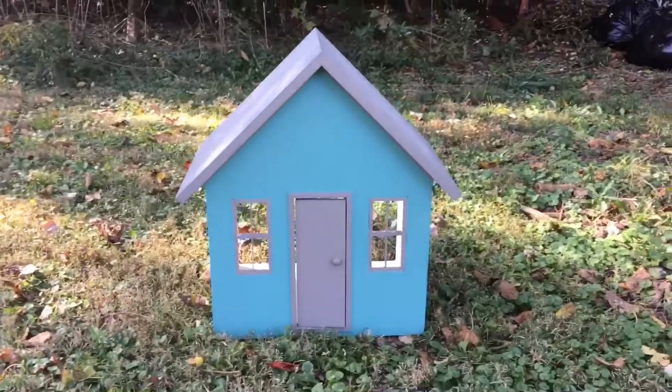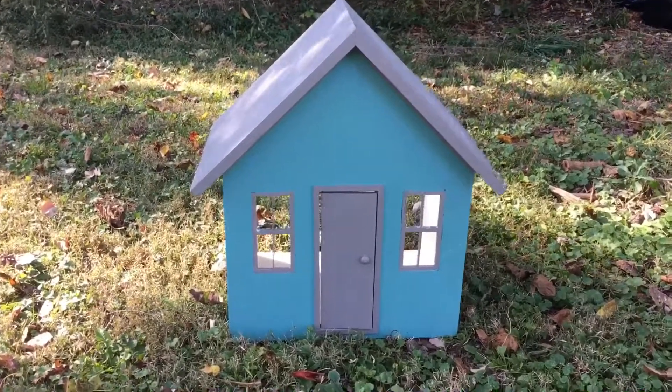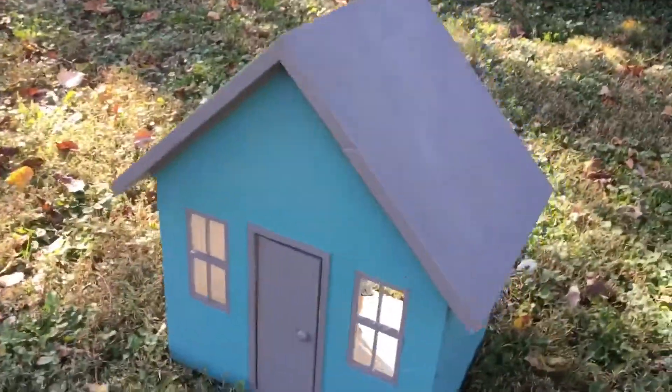It does need a little love. It's pretty plain right now. As you can see it's blue and gray, but I do plan on fixing it up for my dolls.